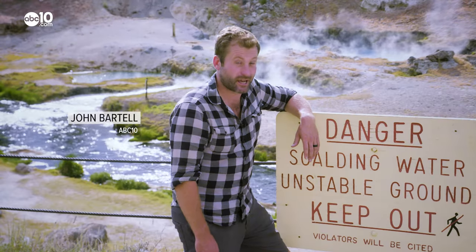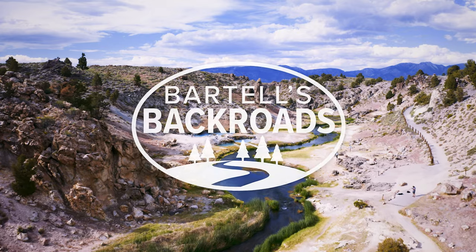From the hot creek geological site near Mammoth, I'm John Bartel. Hope to see you on the back roads.